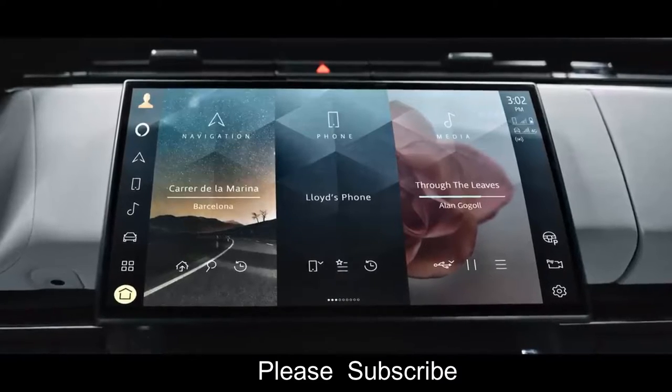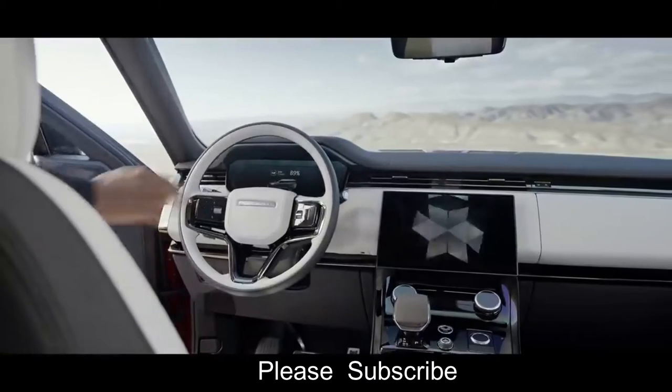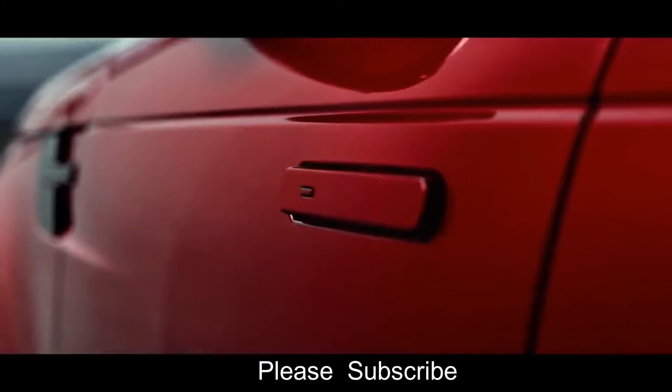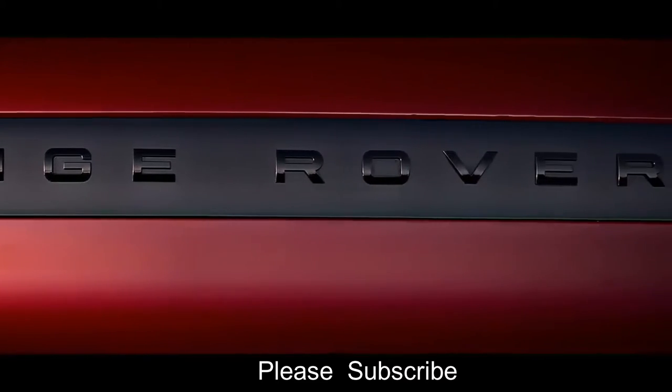Convenience, quality, and ease of use are central to our concept of modern luxury, so there is a host of technologies available including flush deployable door handles with proximity sensing, soft door close, approach unlock, and walk-away lock. Range Rover Sport's luggage capacity has more usable space than before.